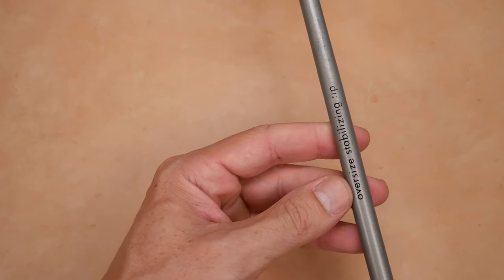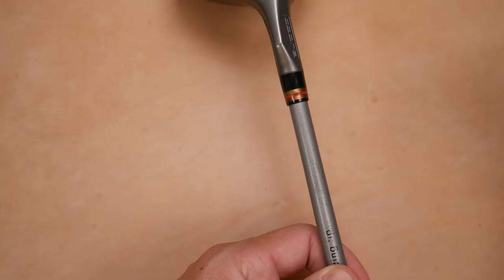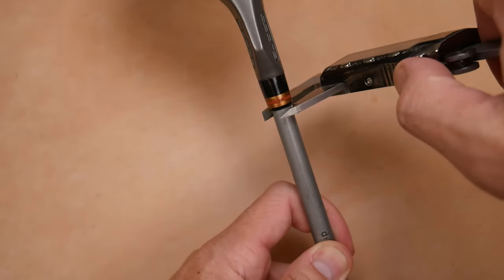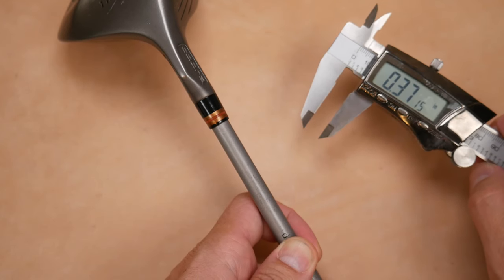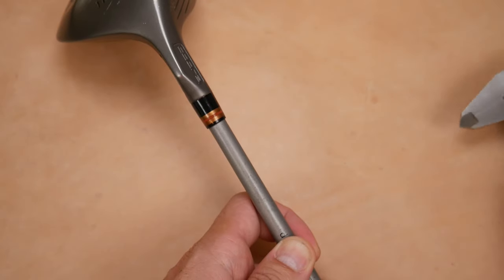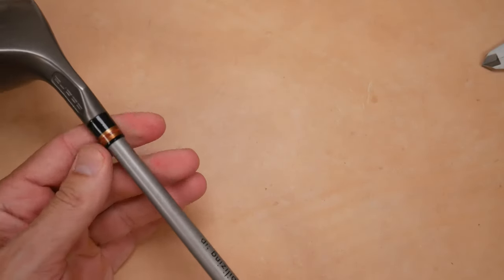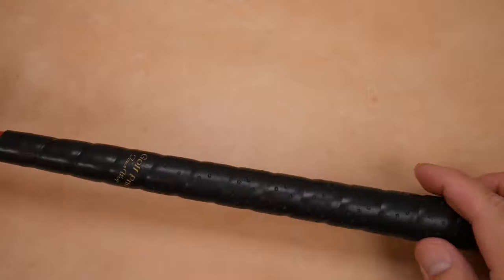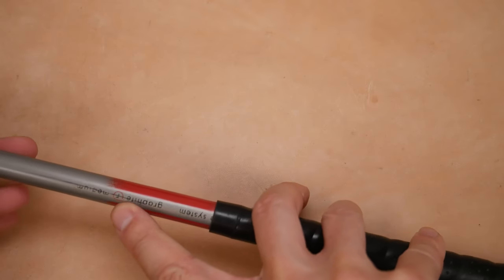Reading about the shaft — it says 'oversized stabilizing tip.' The idea is that a wider shaft gives you maybe more torque control. I'm actually going to measure this right here. Sometimes you just got to geek out. This shaft is about 0.37 inches. Normally iron shafts have that diameter where they enter the hosel, but this is a really thick neck for a driver shaft — most modern ones are 0.355. Moving up the shaft, it's labeled with the periodic TI titanium wood. This one has what looks like an aftermarket Golf Pride Tora wrap grip — graphite, regular, medium.